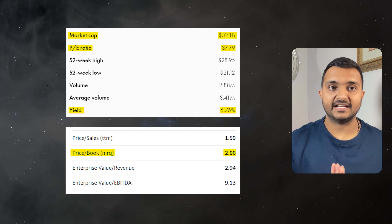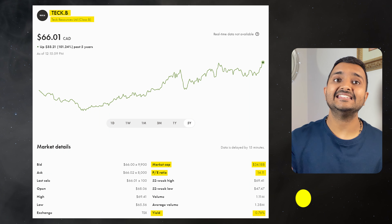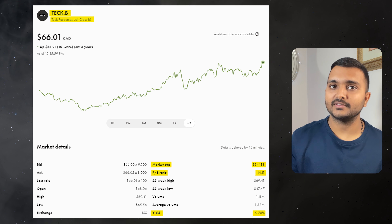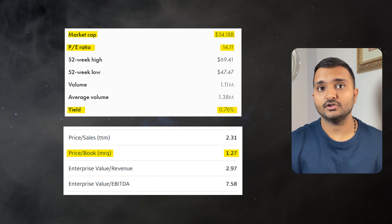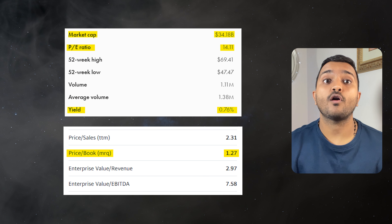The 30th company is Teck Resources Limited, ticker symbol TECK.B, with a market cap of $32.053 billion, trading at $83.48 Canadian dollars. PE ratio is 13.84 and PB ratio is 1.24. It offers a dividend yield of 0.77%. It is a Canadian metals and mining company.